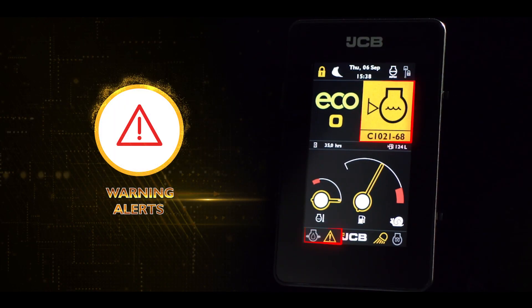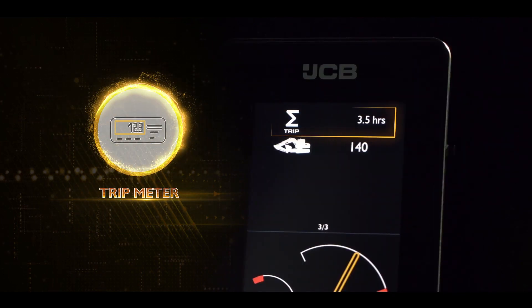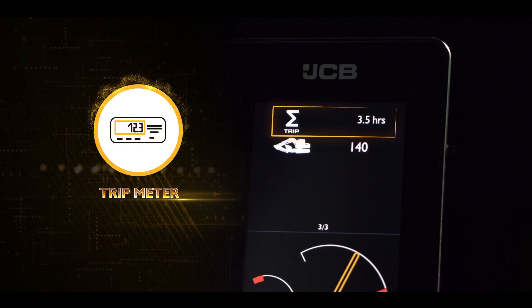The warning alerts come with color-coded alerts with symbols and text, and a trip meter that helps in proper machine management.